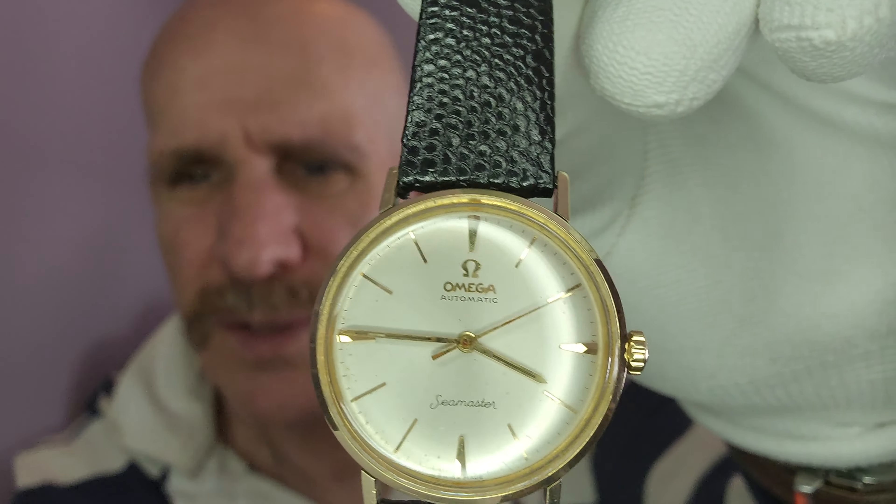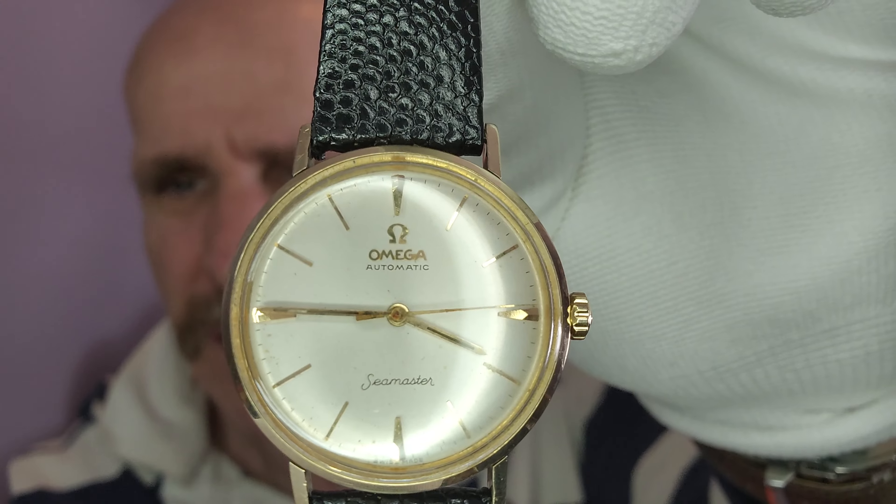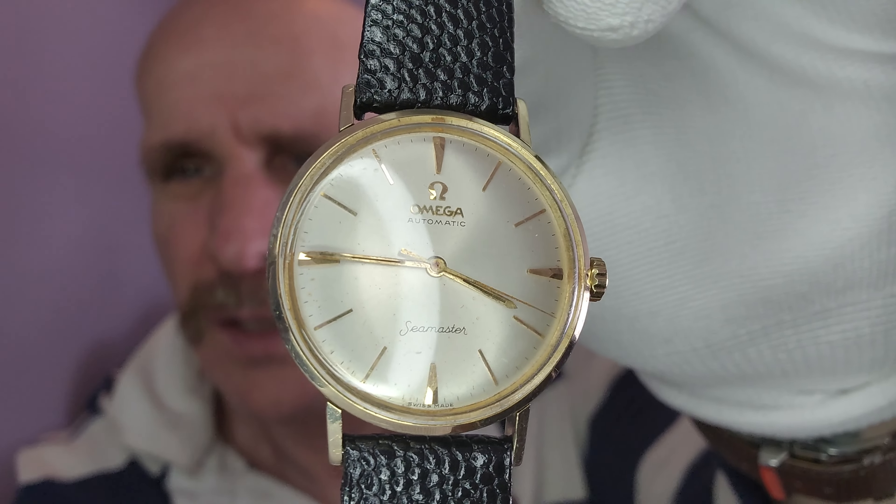The dial is like a champagne color and it has gold indices. But when you look at that, honestly, does that watch look to you like it's 50 or 60 years old? Not to me. Not to me at all.